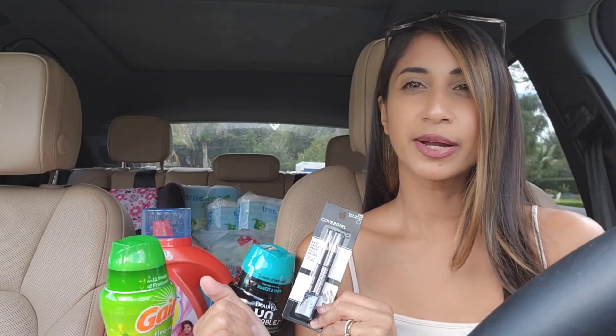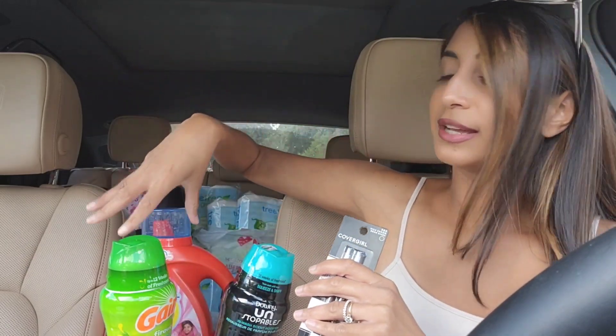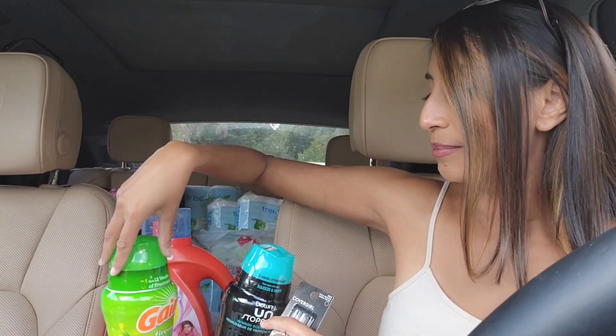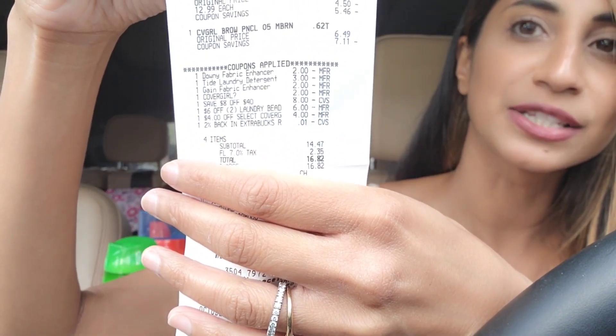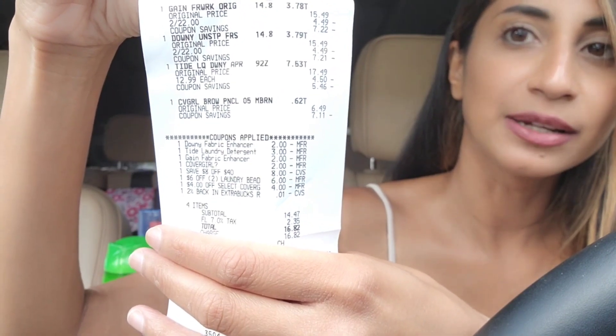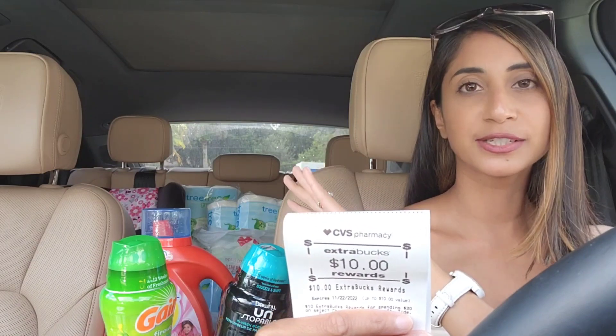After all the coupons — the $8 off $40 email coupon, the $4 CoverGirl coupon, $2 CoverGirl eye manufacturer coupon, $2 Gain coupon, $2 Downy Unstoppables coupon, $6 off two Downy/Gain scent beads coupon, and the $3 off Tide manufacturer digital coupon — that brought me down to $14.47 for all of these items out of pocket. I received a $10 Extra Buck for spending $30 on select P&G merchandise.